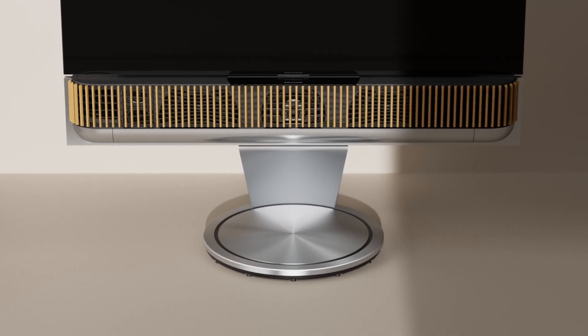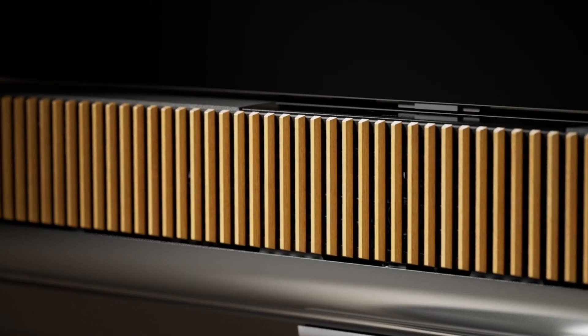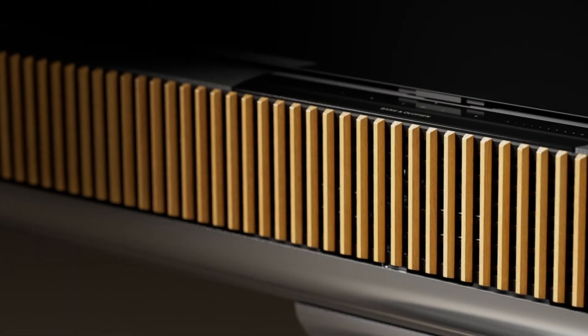Normally when you buy a soundbar you're essentially trapped by that decision because if you want to upgrade it in the future you can't — you're stuck with what you've bought. For me, the most important thing about Bia Sound Theatre is not that it's a soundbar, or that it supports Atmos, or has side-firing and up-firing drivers. Yes, it has all of that, but what's really exciting is that it can support external speakers — up to 16 of them.